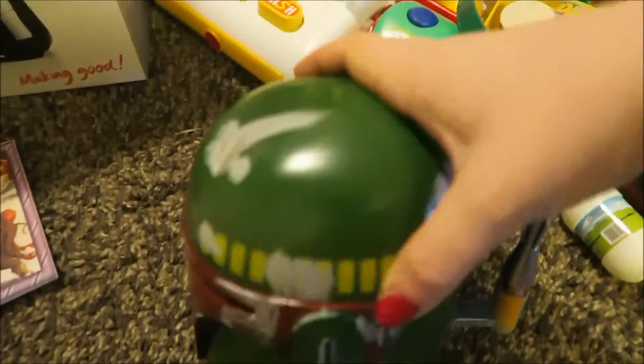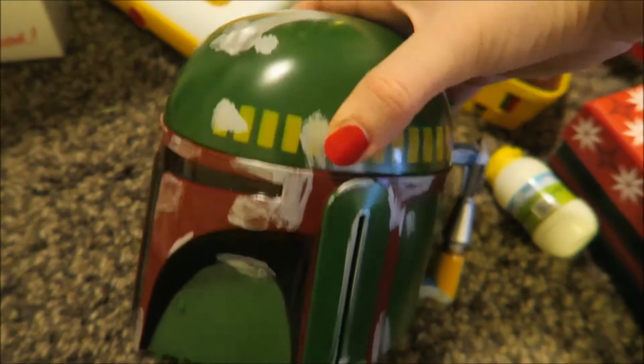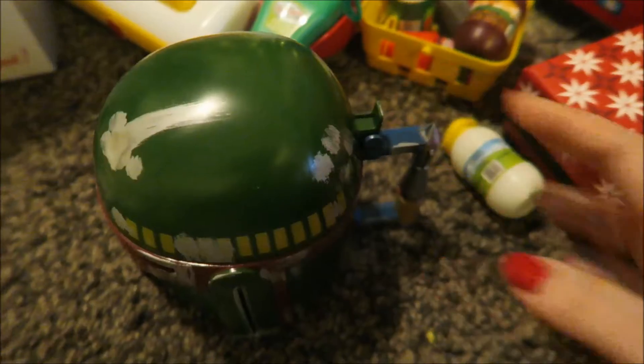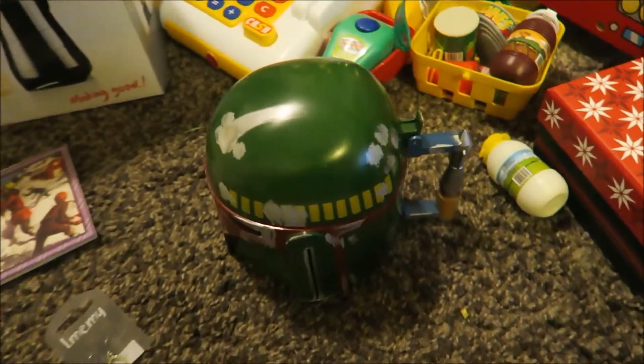And then we have a Boba Fett mug — however it's pronounced — from Disney World, I think. Tyrion loved this yesterday. He went around and put lots of little things inside.